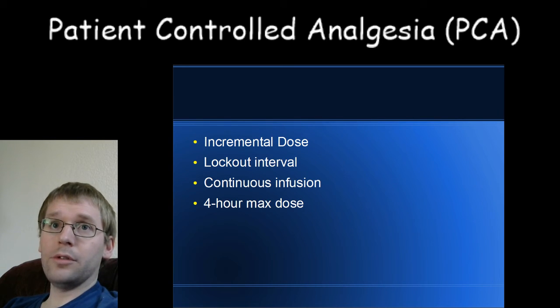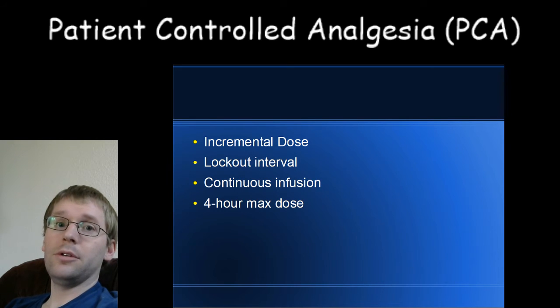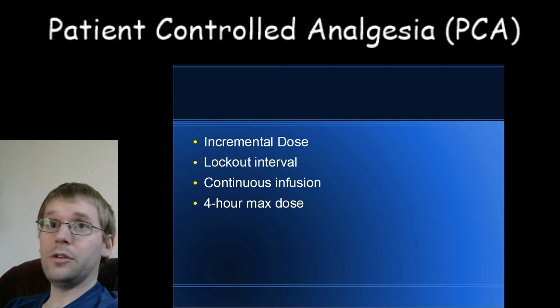There are also safety measures in place whenever somebody is on a PCA — for example, continuous pulse oximetry to monitor if oxygen levels go down. That's just part of the protocol when you get one of these pumps, in order to keep it as safe as possible.